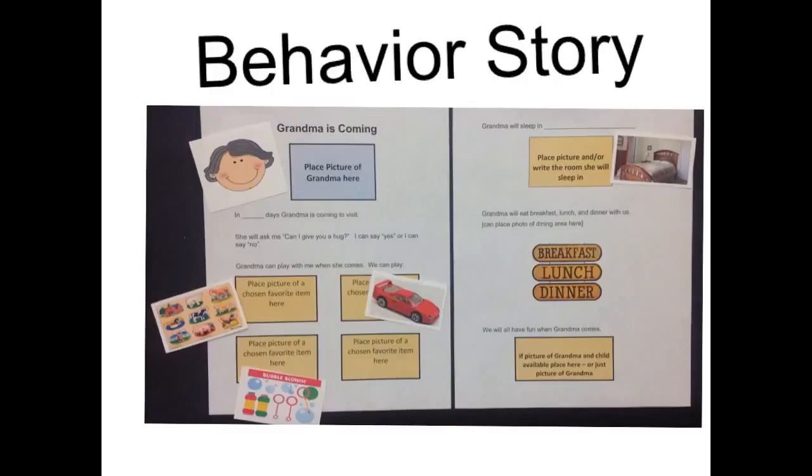In the story, include choices of toys or activities that can be used with the visitor and allow the child to choose. Demonstrate other daily situations that will occur, such as dinner and where the visitor will sleep.